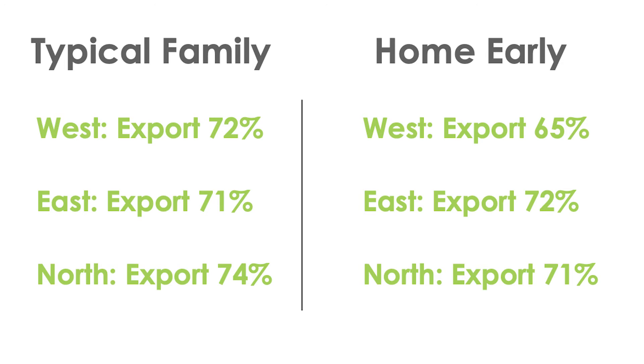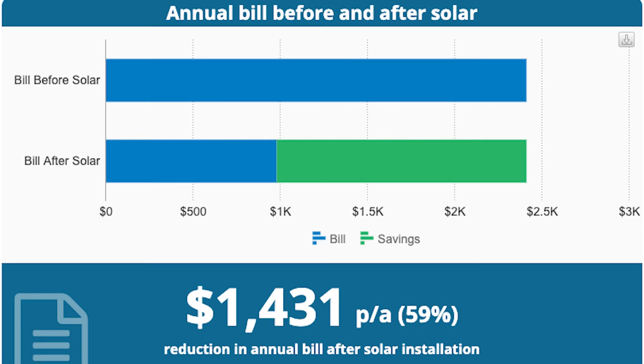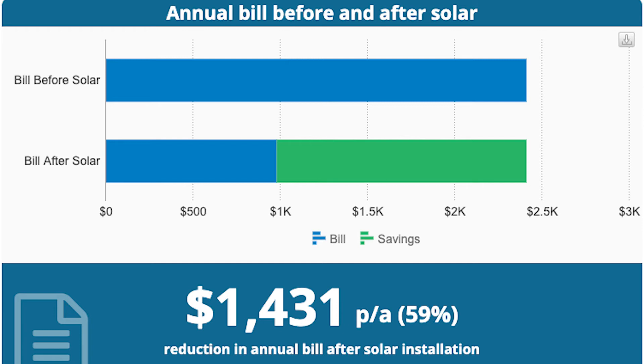In dollar savings for load profile B: the western roof saves $1,581 per year; the eastern roof $1,431; and the northern roof — highest of all — $1,643.